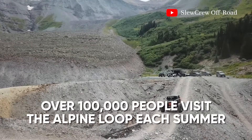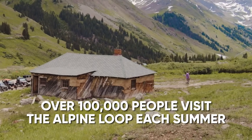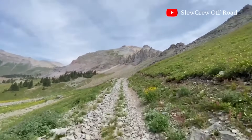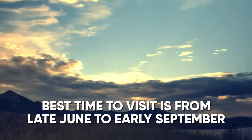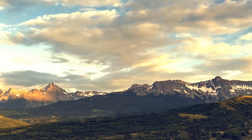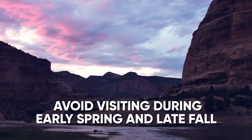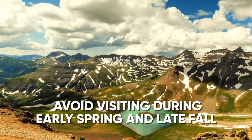Over 100,000 people visit the Alpine Loop each summer, making it one of the most popular off-highway roads in the United States. The best time to visit is from late June to early September, when the trail is snow-free and the weather is mild. Avoid visiting during early spring and late fall, as snow can block the passes.